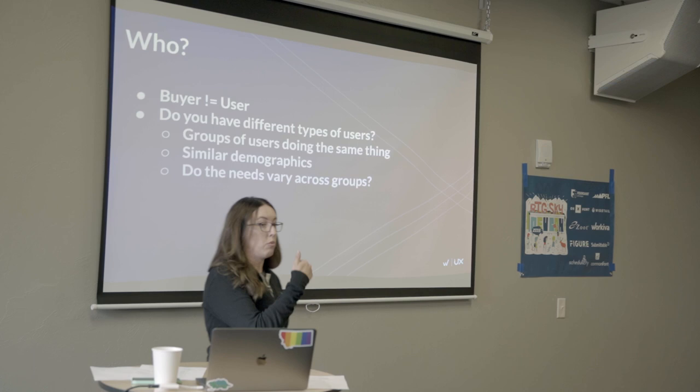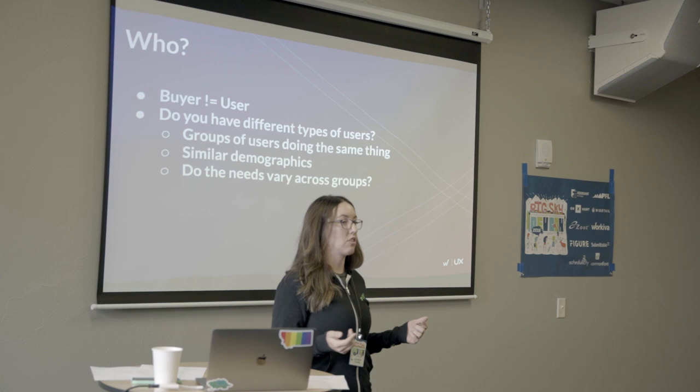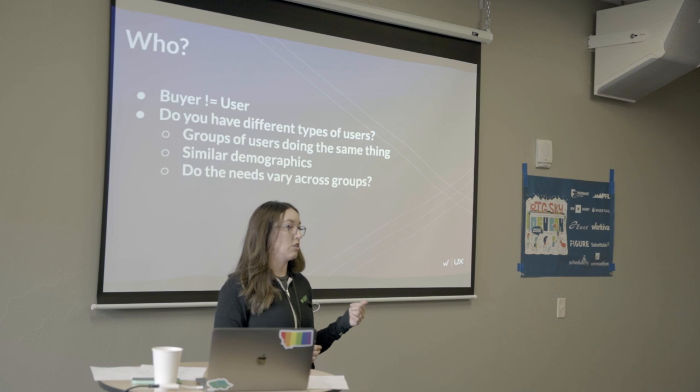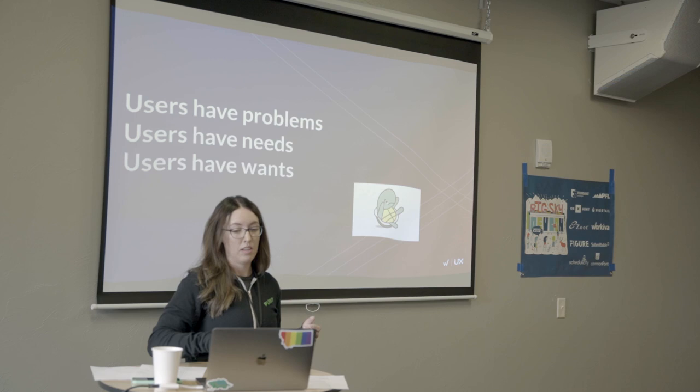Understanding how needs vary across user groups is important, because what you address for one group might be a pitfall for another. A recent example: Uber put out a feature where you could block lower-rated drivers. That's great as a consumer — a better experience. But what about the impact on those drivers with lower scores? They're going to be unhappy users. Maybe that was a conscious decision, but you need to be aware of those trade-offs as you're making them.